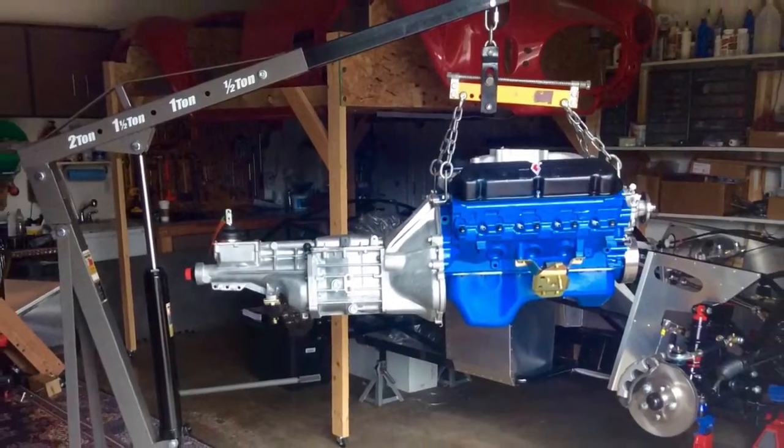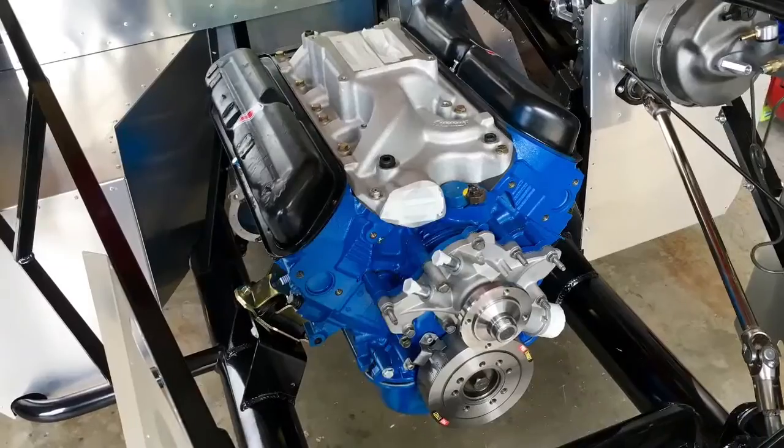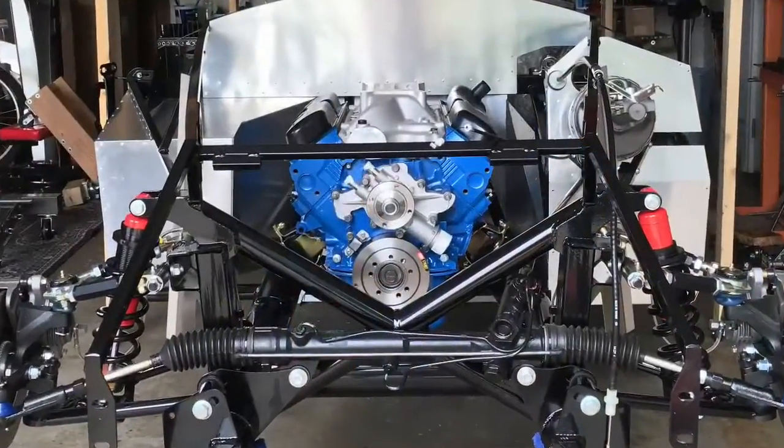All in all it went pretty well. It went in from the side with very few problems, so it's a good day getting the motor in.